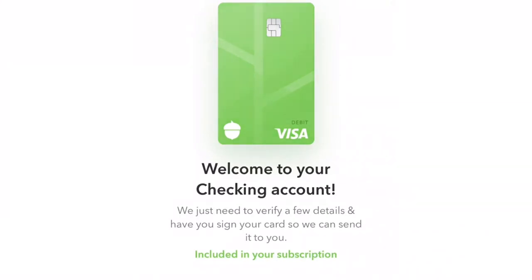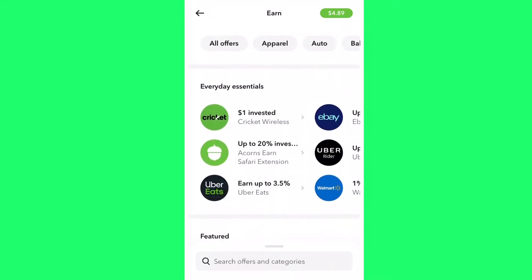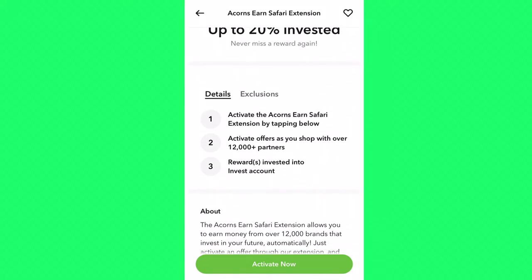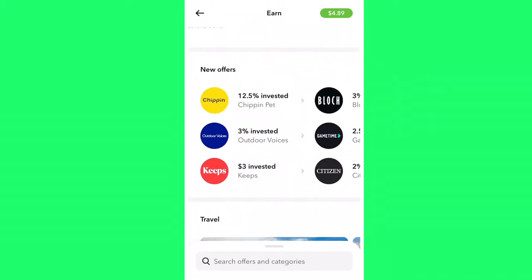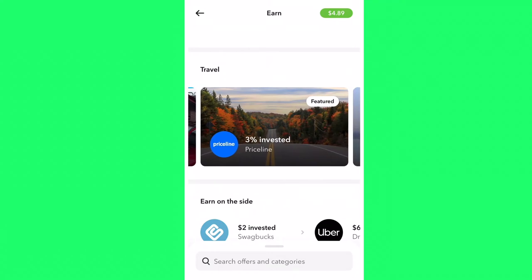The fourth way to earn some extra money is shopping with their cash back and incentive programs. All you have to do is link the checking account or debit card you're using and go shopping at recommended stores or anyone affiliated with Acorns to earn extra cash back. Go shopping under Earn, scroll down to Everyday Essentials, and you'll see the Acorns Earn Safari extension — click that, go through the details, and activate offers as you shop with over 12,000 partners and earn rewards. You can also scroll down to Travel — Hotels.com, Expedia, park and fly, and much more. This is money on top of the round-up money.